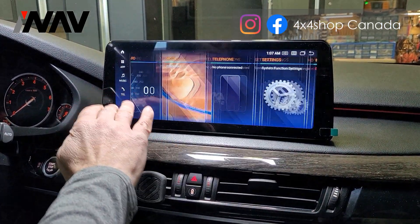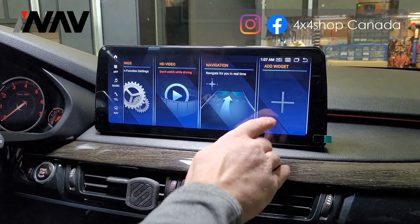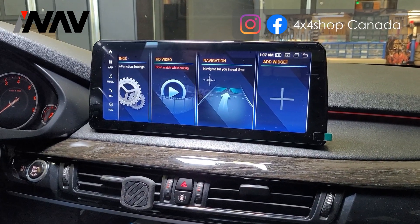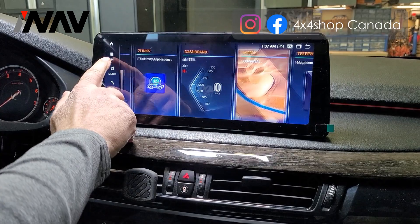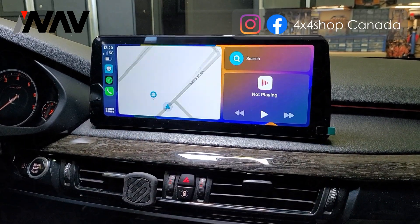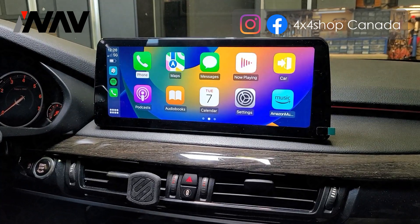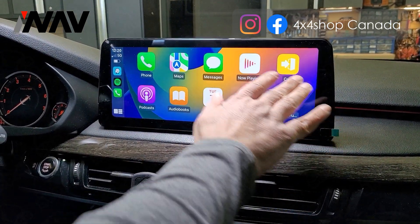You can use the touchscreen too. You can add any other apps that you think are helpful, put them on the main page, and you can also do Apple CarPlay and Android Auto. You can use video, the knob, or the touchscreen.